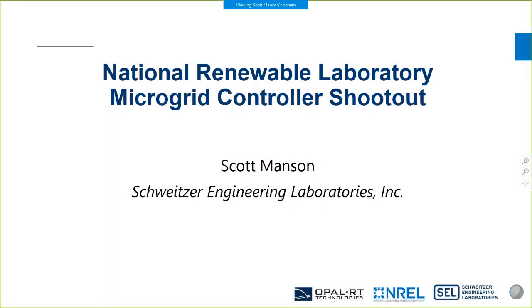This is Scott Manson. I'm from Schweitzer Engineering Laboratories. I've spent the last 17 years at SEL working on various grid solutions, including microgrids up to macrogrids for entire countries.